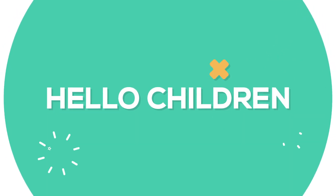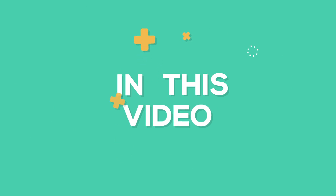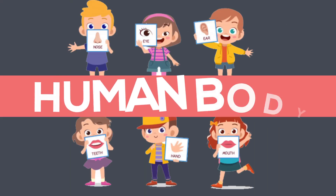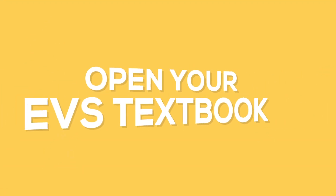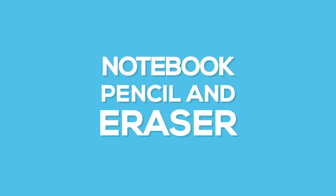Hello children. In this video, we will learn about the human body. So children, sit with your EBS textbook, notebook, pencil, and eraser.